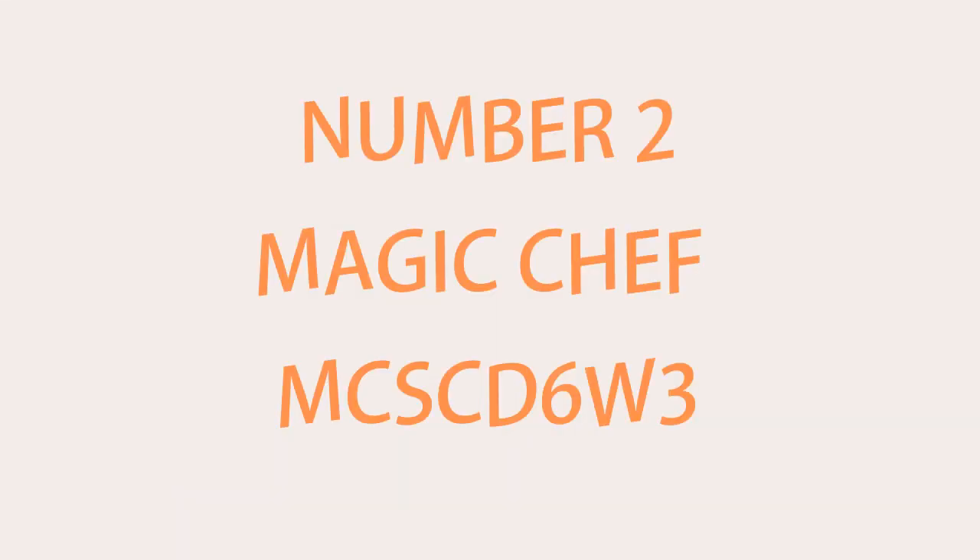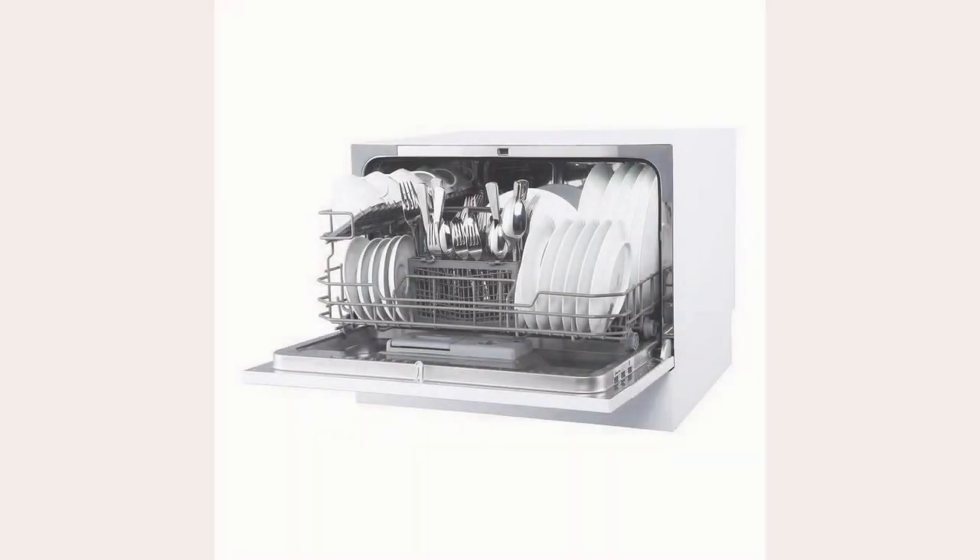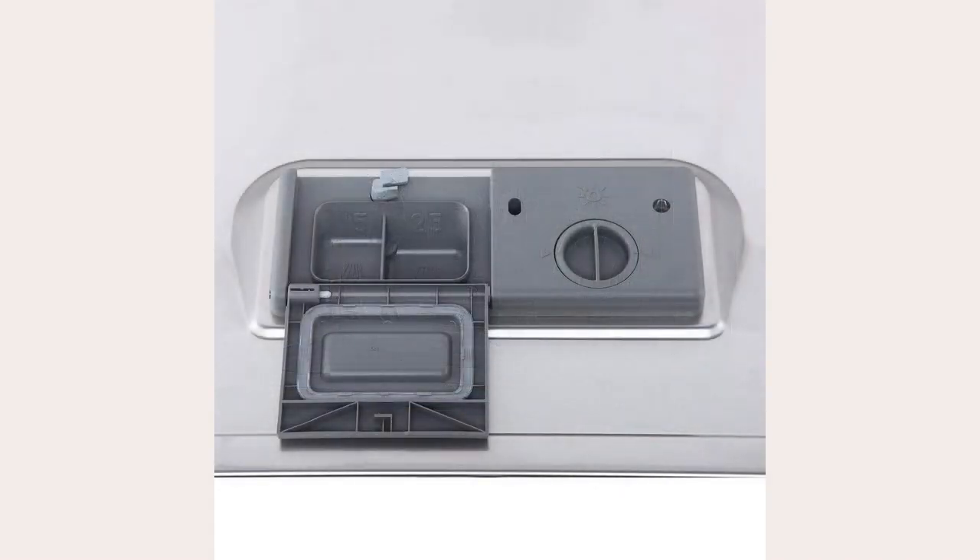Number 2: Magic Chef MCS CD6W3. The Magic Chef MCS CD6W3 is a champion dishwasher among countertop dishwashers. This awesome, compact dishwasher holds up to six place settings and features six different wash cycles: heavy, light, normal, rinse only, speed, and glass.